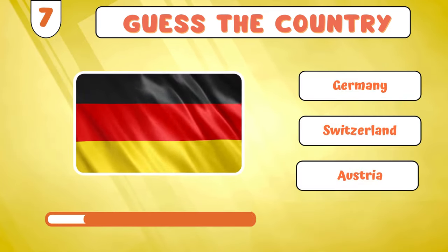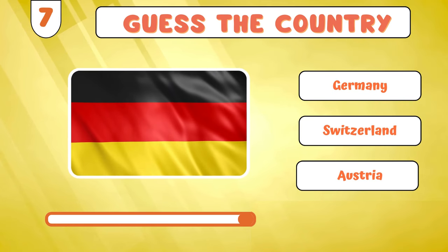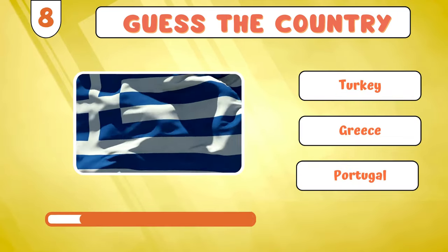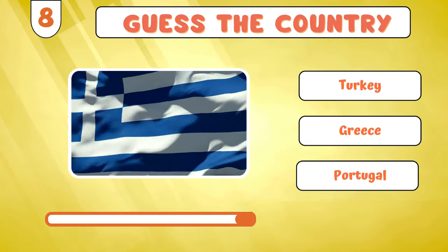Moving on to... Germany? Let's keep the momentum going! Greece?